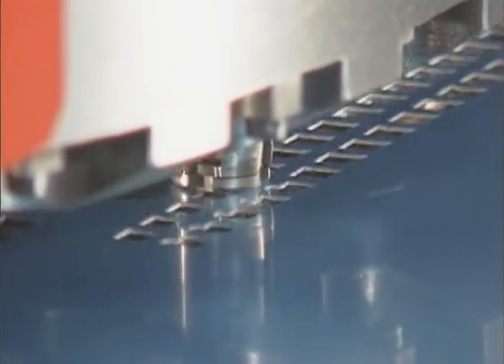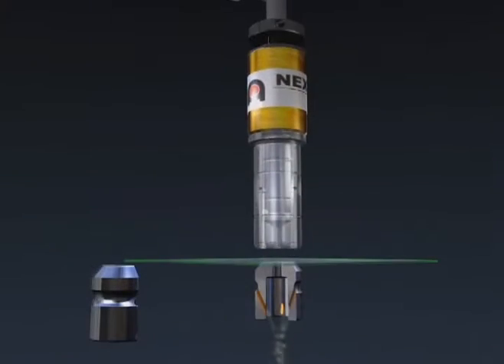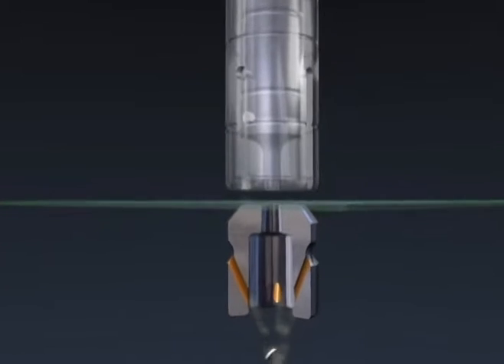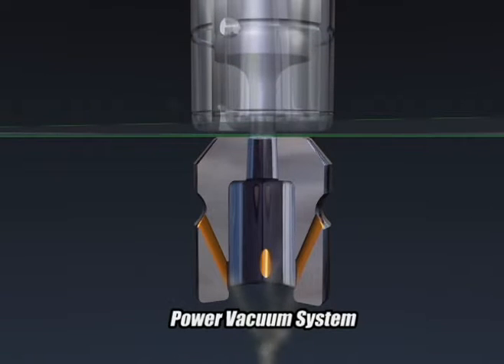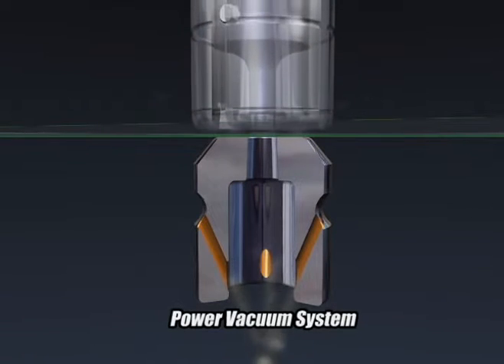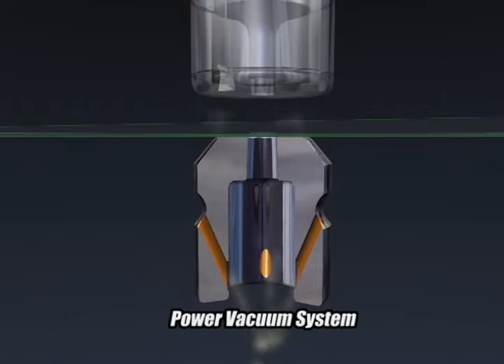With the power vacuum system, the slug pull prevention rate is significantly reduced. Strong negative pressure can be created with high volume air. Punched slugs are released instantly by negative pressure.